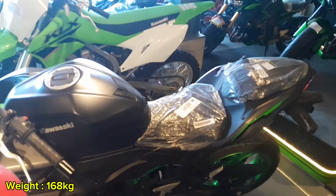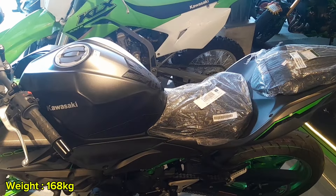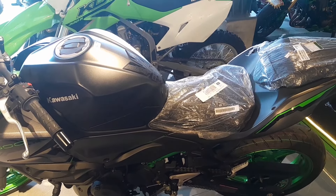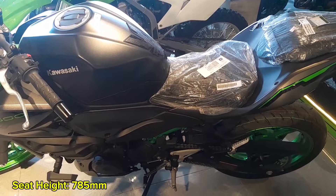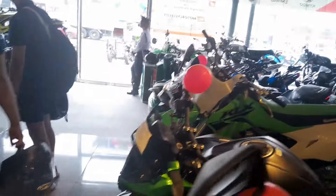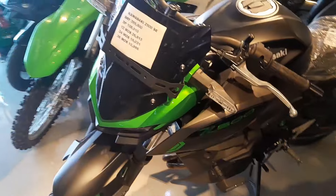With a lightweight design of just 168 kilograms, this motorcycle offers excellent agility and ease of handling. The 785mm seat height ensures a comfortable and accessible ride, making it ideal for a wide range of riders while maintaining stability and control.